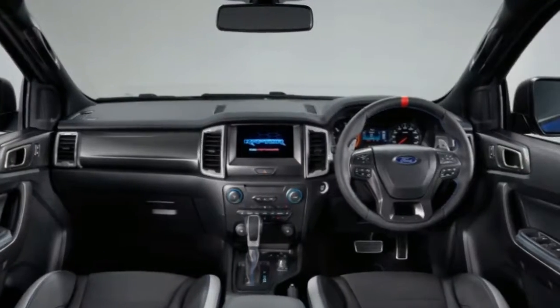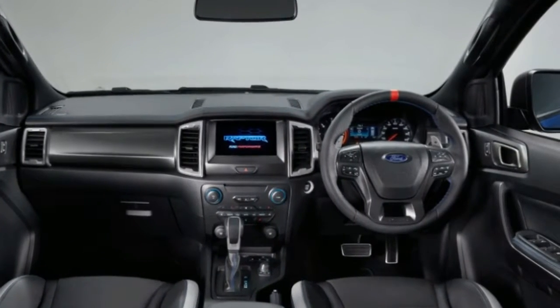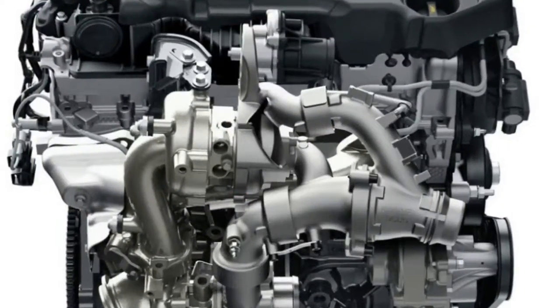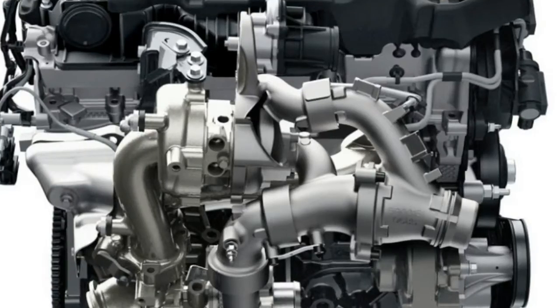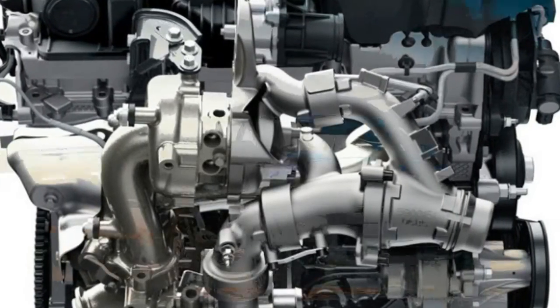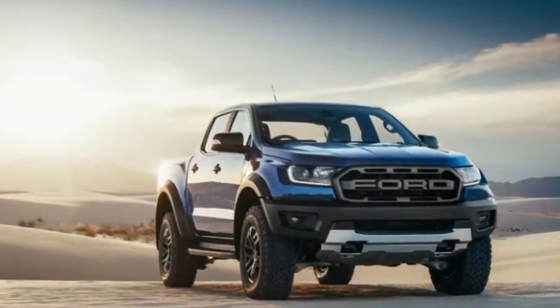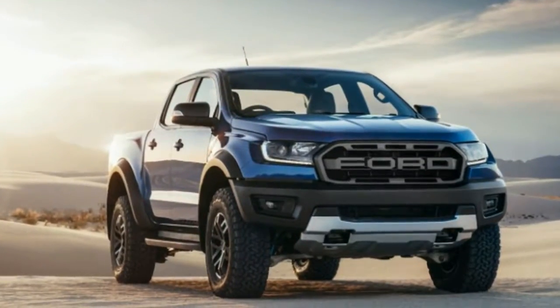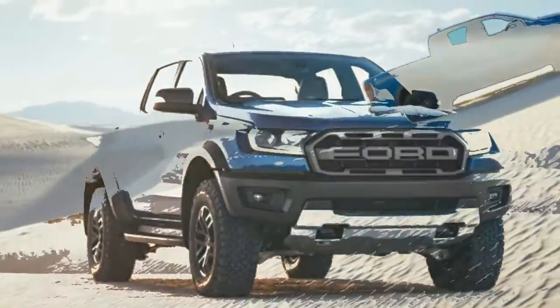Up front, the Ranger Raptor swipes the F-150's grille, replacing the blue oval with Ford in big block letters. The steel front bumper adds LED lighting and new aerodynamic air curtains. There are a pair of tow hooks in the bash plate just underneath the nose. The fenders are significantly wider — just look at the extra sheet metal on the edges of the headlights.